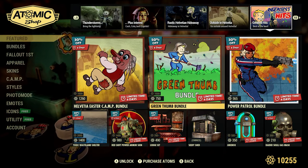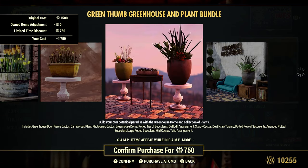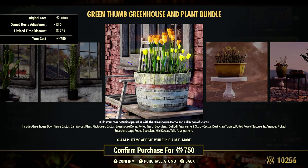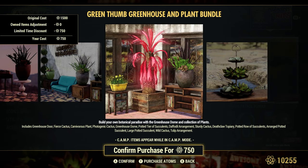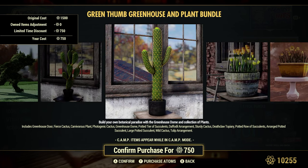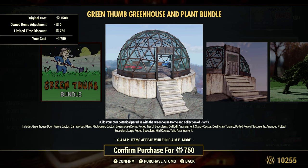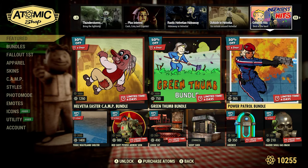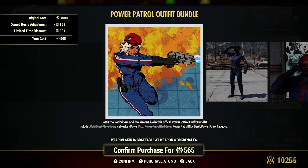The Green Thumb Bundle is 50% off for 750 atoms. I've seen this greenhouse around — these flower pots are very rare and don't come up very often, so if you're looking for flower kits now's a good time. The greenhouse is fairly large but there's not a lot of room inside since it's a circle, making it kind of hard to place items. The Power Patrol Bundle is 30% off for 565 atoms — a little cheaper for me because I have the Cold Steel Player Icon. Includes the Power Patrol Red Beret.